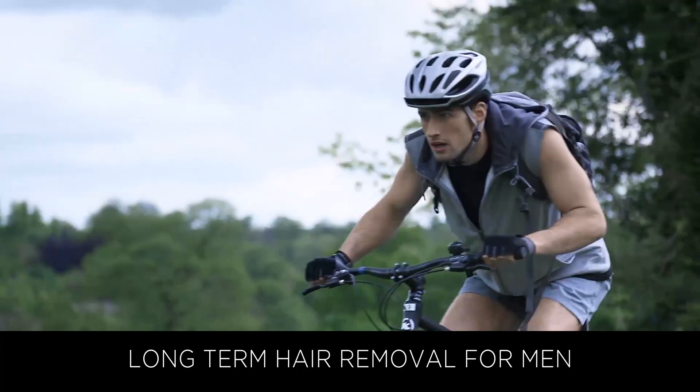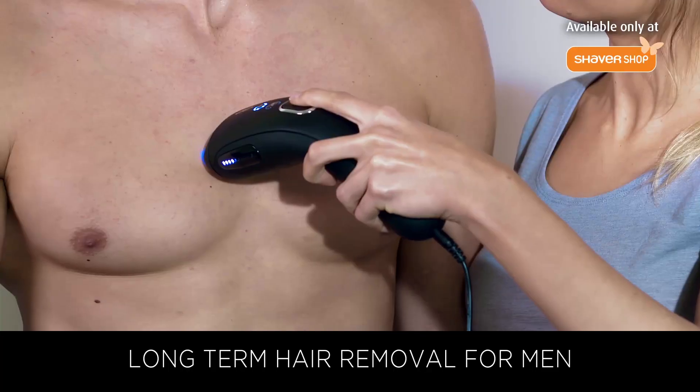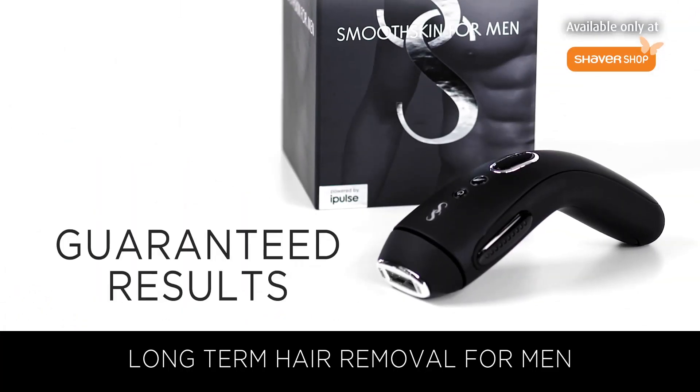Work better, play harder, stay smoother. Discover long term hair removal with Smooth Skin For Men. Guaranteed results or your money back.